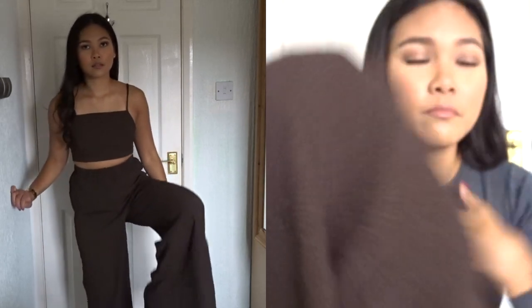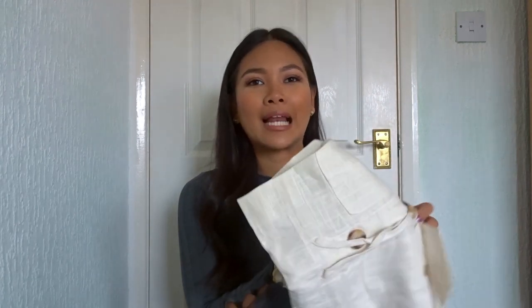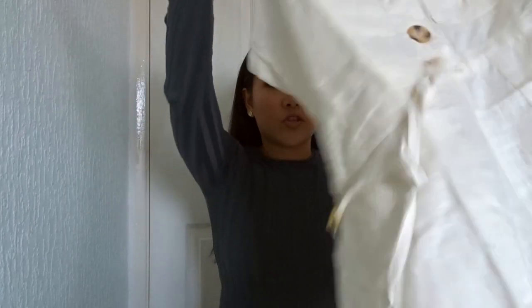Oh my god, I just burped — sorry guys! I just had a Subway, it was also one of the worst Subways I've ever had. What's this? Ah, it's a playsuit! This is another playsuit where I saw it and was like, I have to get it.